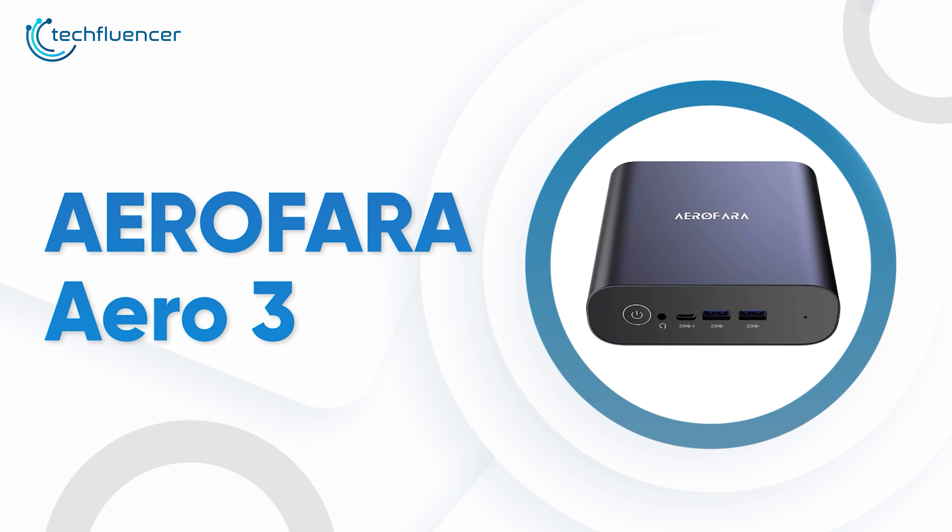Starting at number 5, we have the Aerofara Aero 3, a mini PC with powerful internal components housed in a compact metal chassis. Under the hood, this mini PC is equipped with a 10th-gen Intel Core i5 processor with a processing power of up to 4.2GHz, paired with 8GB of RAM to streamline your workflow or almost anything that you can throw at it. Storage-wise, you get 256GB of SATA SSD, and even if that's not enough, there is always room for further expansion — there is enough room for fitting in a 2.5-inch SSD to meet your demand for additional storage.